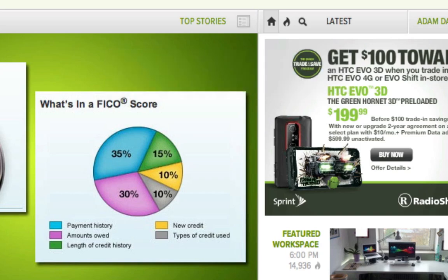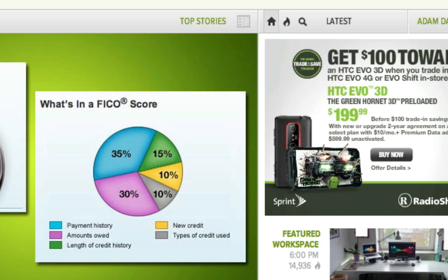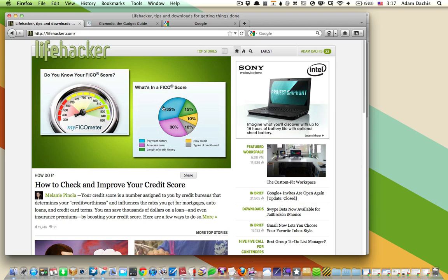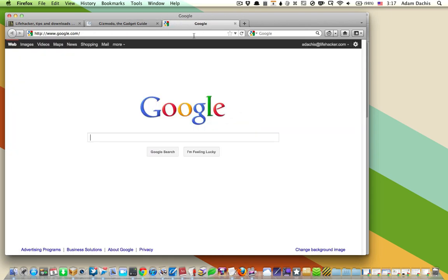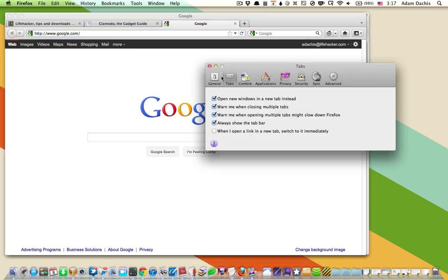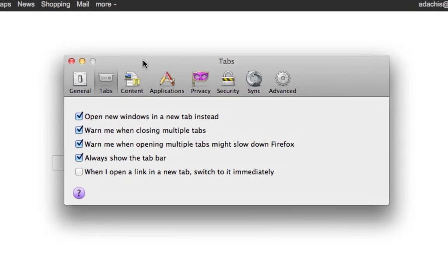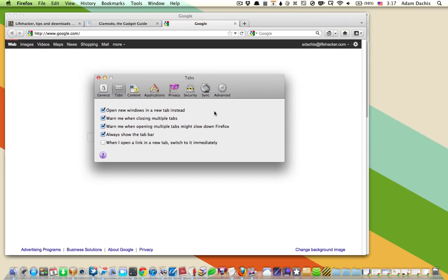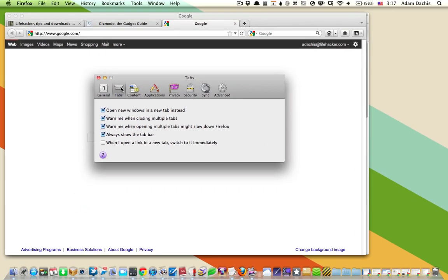Not sure why that's not on the Windows version, but it isn't. However, if you're a Firefox user, this is actually really easy to do. You just have to have multiple tabs open, and first make sure in your Preferences or Options — whatever it's called on your operating system — that Warn Me When Closing Multiple Tabs is checked, which is in the Tabs Preferences.